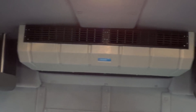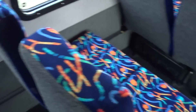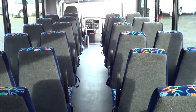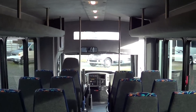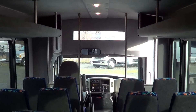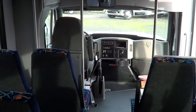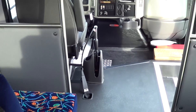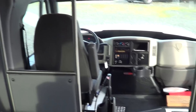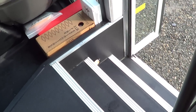Rear AC by Transair — number one in the industry. This is a 32-passenger configuration. Dual stanchions and dual grab bars on the entry.